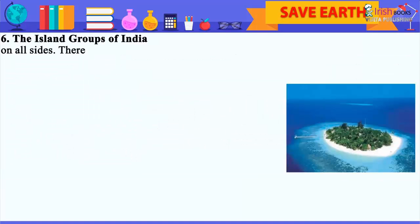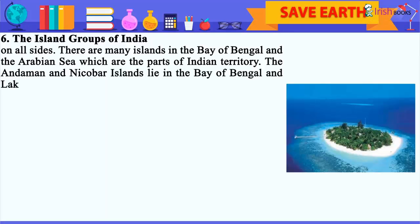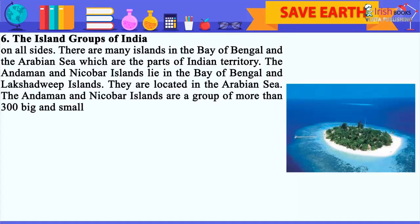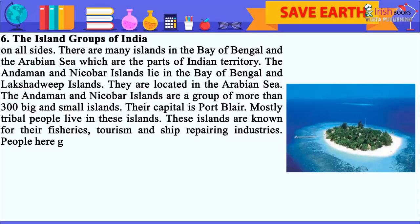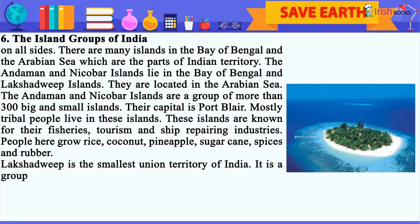The Island Groups of India: Islands are masses of land surrounded by water on all sides. There are many islands in the Bay of Bengal and the Arabian Sea which are parts of Indian territory. The Andaman and Nicobar Islands lie in the Bay of Bengal and Lakshadweep Islands are located in the Arabian Sea. The Andaman and Nicobar Islands are a group of more than 300 big and small islands. Their capital is Port Blair. Mostly tribal people live in these islands. These islands are known for their fisheries, tourism and ship repairing industries. People here grow rice, coconut, pineapple, sugarcane, spices and rubber.